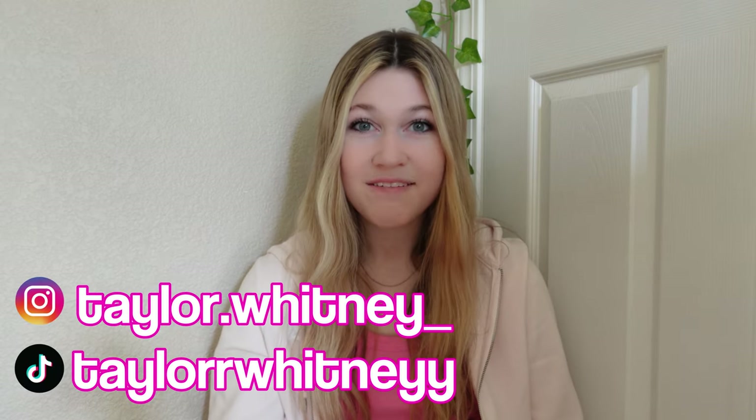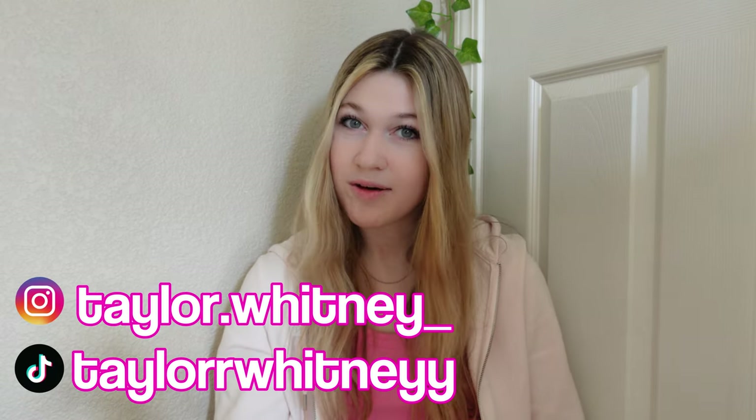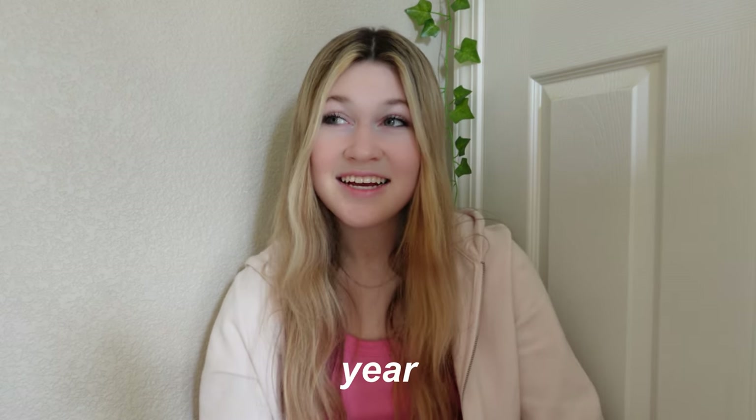Hey guys, what's up! My name is Taylor Whitney if you're new here, and if you're not, welcome back to my channel. As we all know, the gift giving season is finally here, and this can be a very struggling time for all my crocheters out there who don't know what to crochet for your loved ones. I always struggle figuring out what to make for people, but luckily this year I am very prepared — today I have a hundred plus holiday crochet gift ideas to share with you guys!